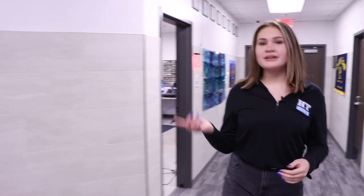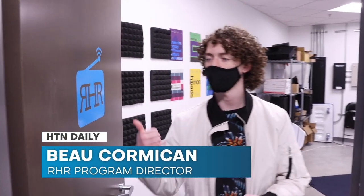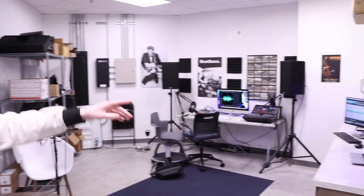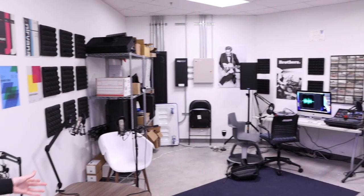Speaking of audio, over here is our radio room. In the hallways at Rock Hill, we actually play the radio station. I'm Bo, Program Director of Rock Hill Radio. This is the room where we stream our radio station online 24-7, which plays in the passing periods. It's student-picked music. Over there is where we stream it, and then we do some editing and recording over there. And over here is where we do some podcasts that we put on HilltopTimes.net.